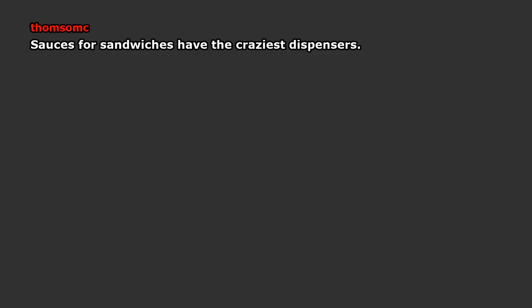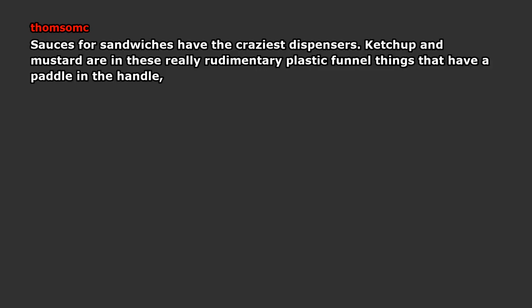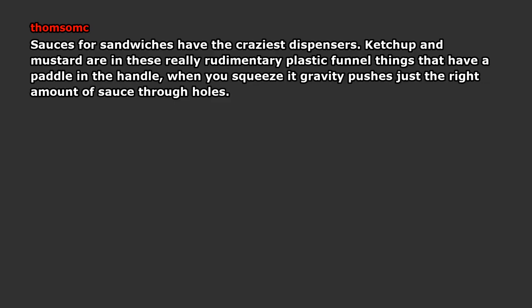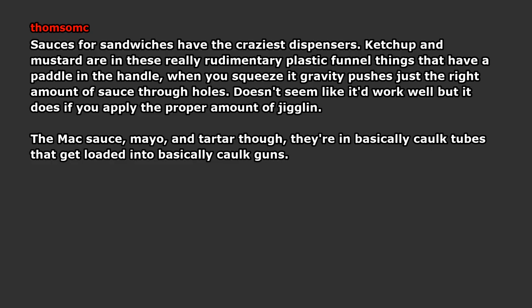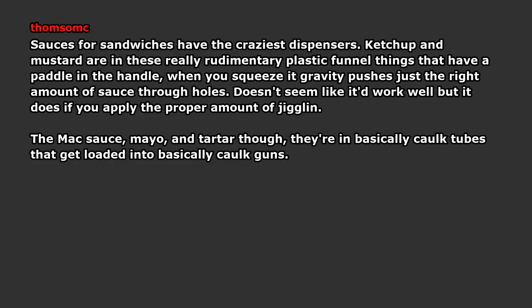Sauce dispensers for sandwiches have the craziest dispensers. Ketchup and mustard are in these really rudimentary plastic funnel things that have a paddle in the handle. When you squeeze it, gravity pushes just the right amount of sauce through holes. Doesn't seem like it'd work well, but it does if you apply the proper amount of jiggling. The mac sauce, mayo, and tartar though — they're in basically caulk tubes that get loaded into basically caulk guns. You pull the trigger on the handle and a really satisfying ratchety clanking delivers a powerfully saucy surprise for the awaiting buns.